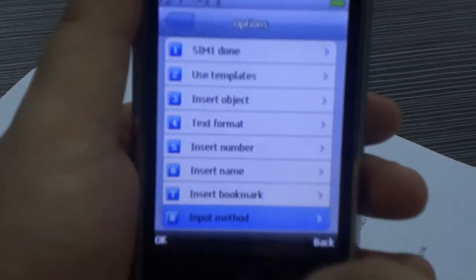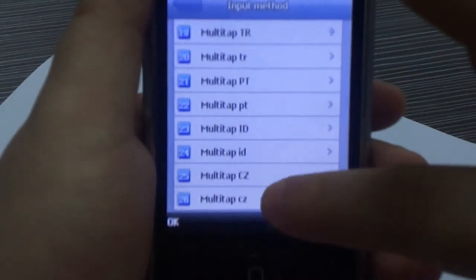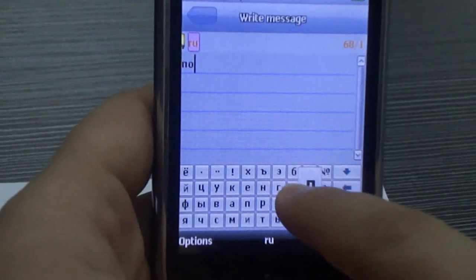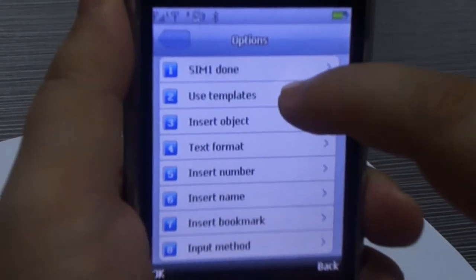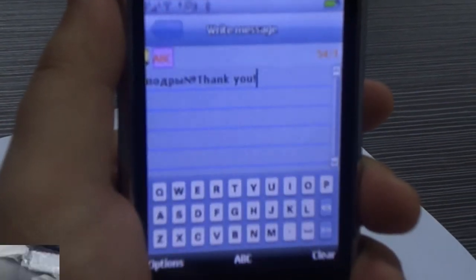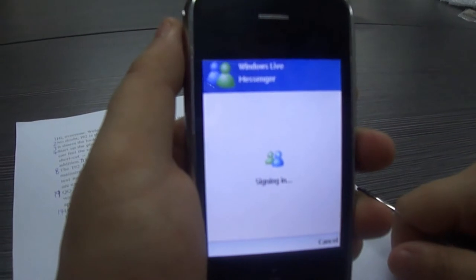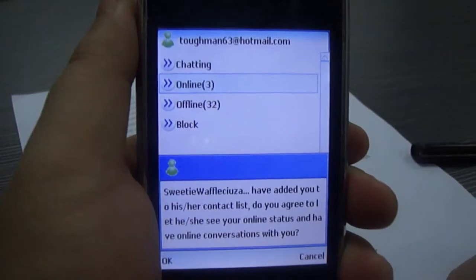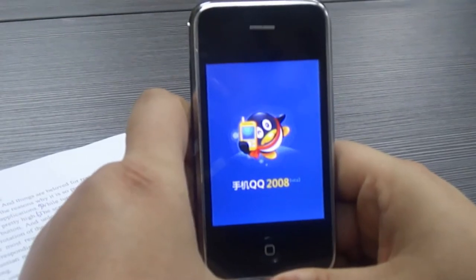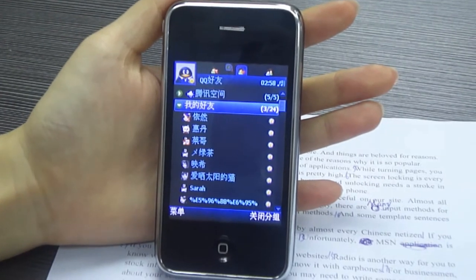Correspondingly, there are dozens of input methods for text messages, such as Russian, and some template sentences are available to speed up your messaging. A more rapid and cheap way of communication is MSN, which requires a mobile internet subscription. QQ is an instant messaging software used by almost every Chinese netizen — if you want to make some Chinese friends, try it.